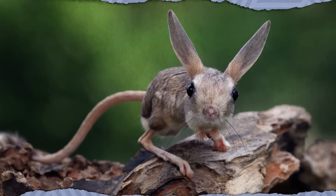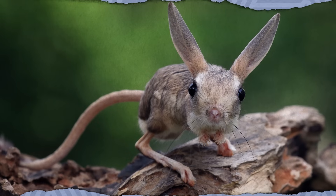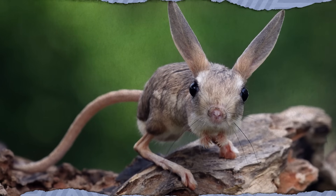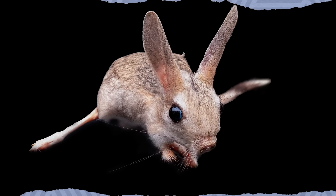The jerboa is an adorable bipedal rodent with ridiculously oversized ears and legs native to deserts and steppes from East Asia to North Africa. One species, the aptly named long-ear jerboa, has ears about two-thirds as long as its body to help the critter release heat and stay cool. The animal's hind legs may look spindly, but the shape and structure of the bones mean that some jerboa species have a reported three-foot vertical, allowing them to easily escape their many predators — a fantastic evolutionary advantage.